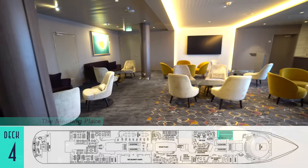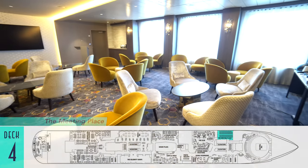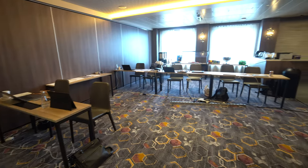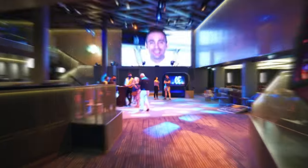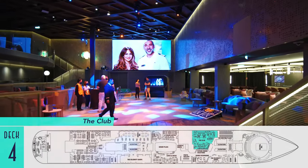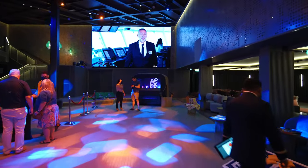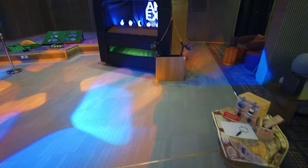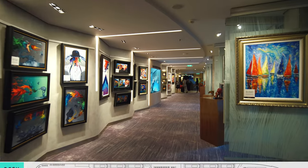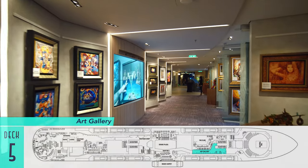Should a need for onboard conferencing arise, the meeting place also provides access to both dedicated lounging and working areas. The club is a double-decker multi-purpose venue on decks four and five, with an attached bar for various activities — from fun escape room style games to movie soundtracks trivia. Rounding out deck five, there's also an art gallery on board that displays Park West pieces available for auction.